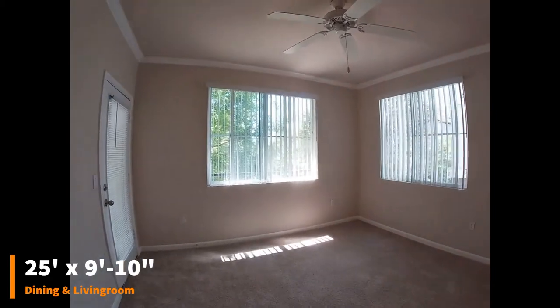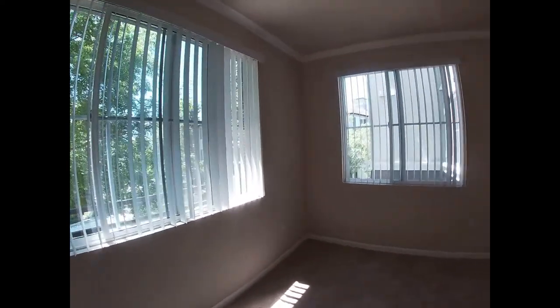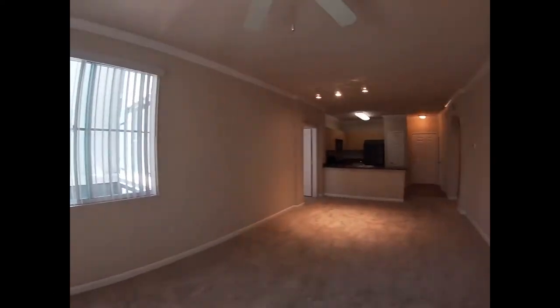Off the living room, you have the door to the patio and two windows that give this floor plan much natural light in the living space.